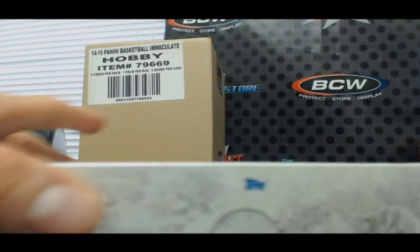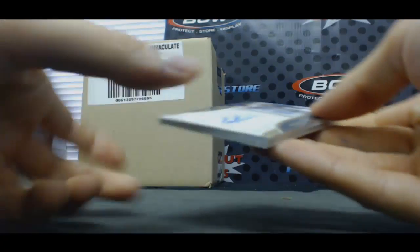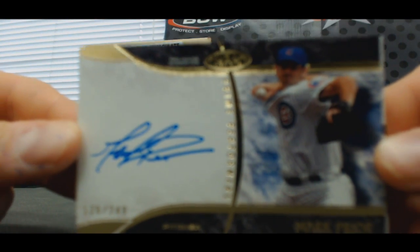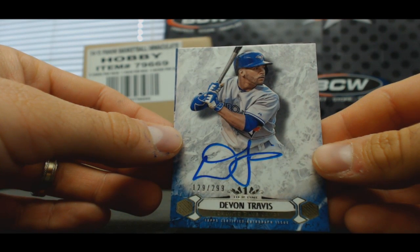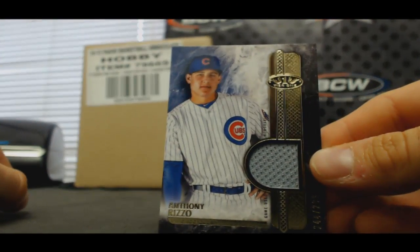Alright, last box in the case, guys — see if we can go out with a bang here. Autograph Mark Prior, Cubbies, to 249. Autograph Devon Travis, to 299, Blue Jays, AL East. And we'll finish with Anthony Rizzo, to 299, Cubbies jersey.